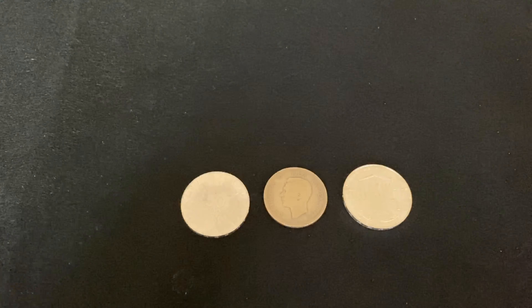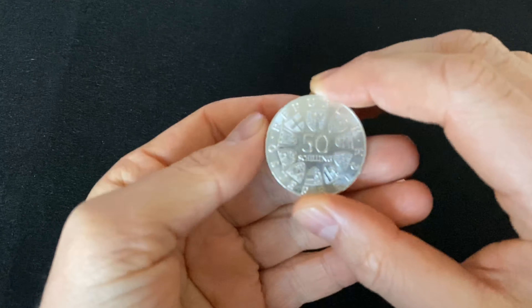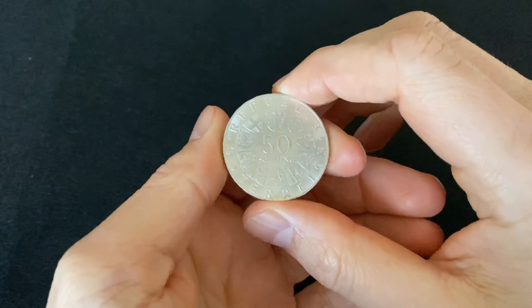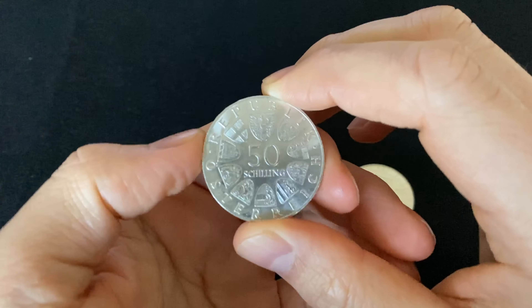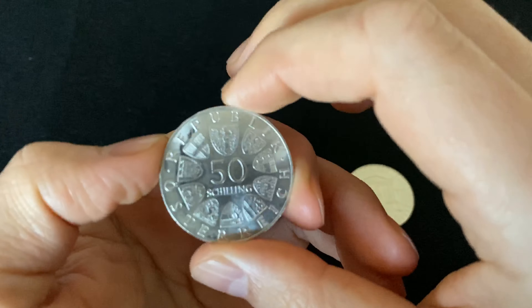This is because for 175 years in America, until 1965, it was legally required for all US silver coins to be at least 90% silver purity.